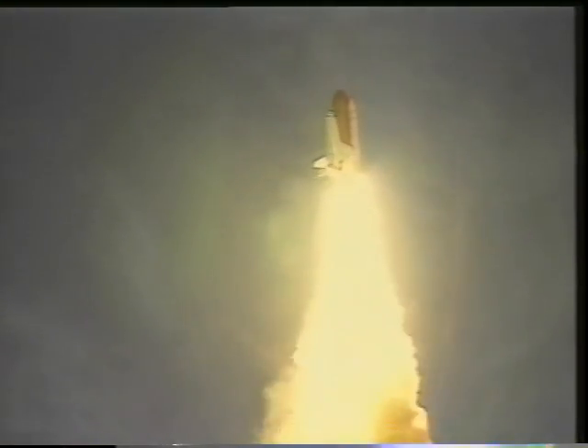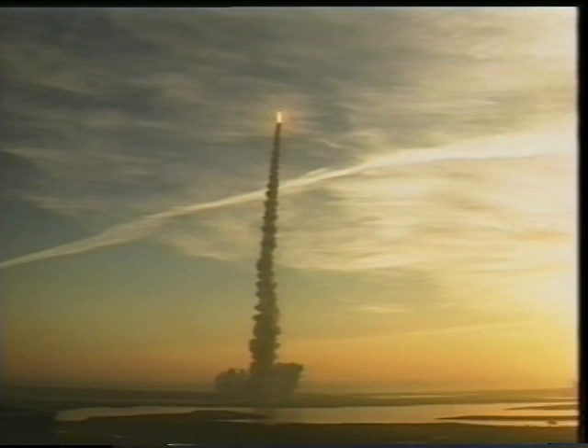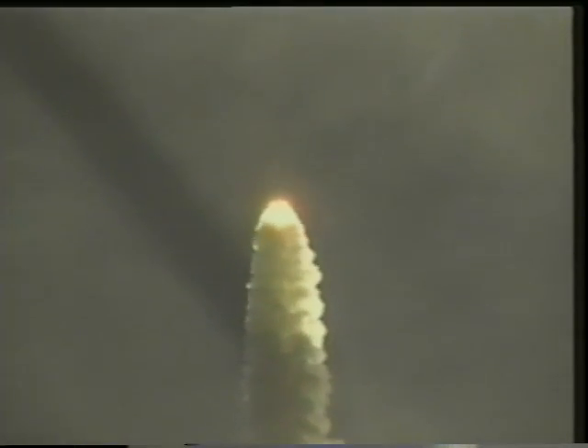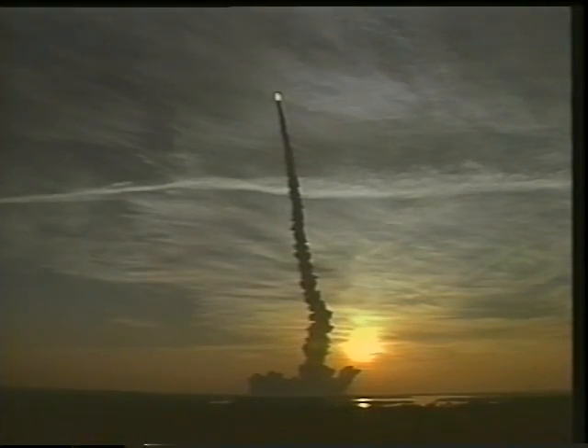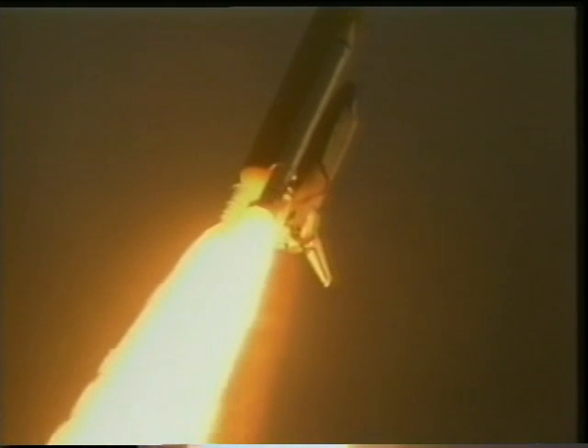It's a fairly rough ride for the first couple minutes while the solids are burning. We do a roll program to insert ourselves into the proper plane of inclination, and then we're monitoring the systems. You see the shadow through the clouds, which gave the spectators a pretty fabulous view as the shadow from our plume went across there from the sun.